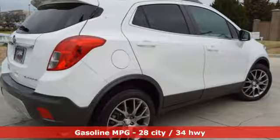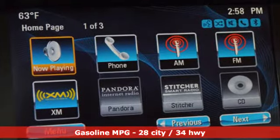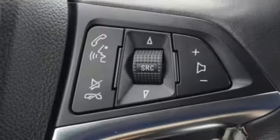It's well-equipped with the features you need: turbo inline four-cylinder engine, dual-zone climate control, streaming audio, and auto-dimming rearview mirror.